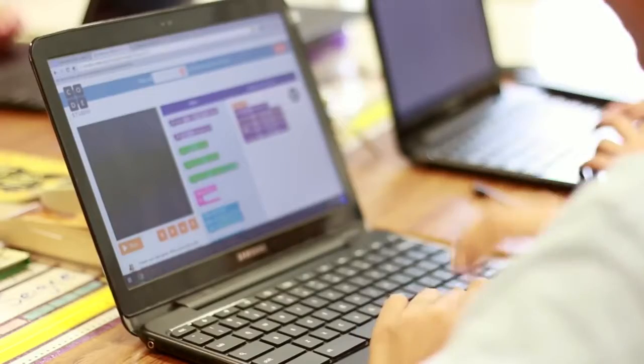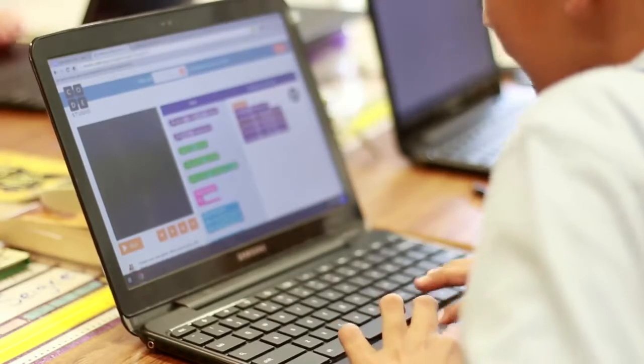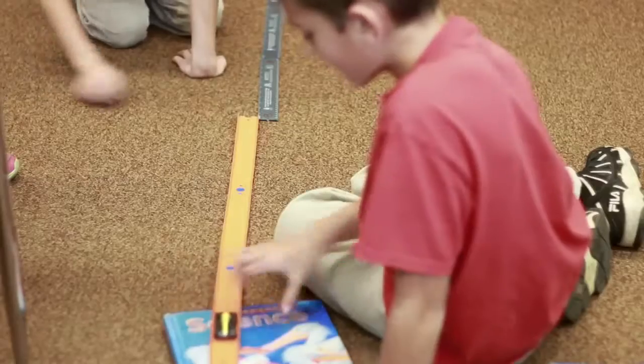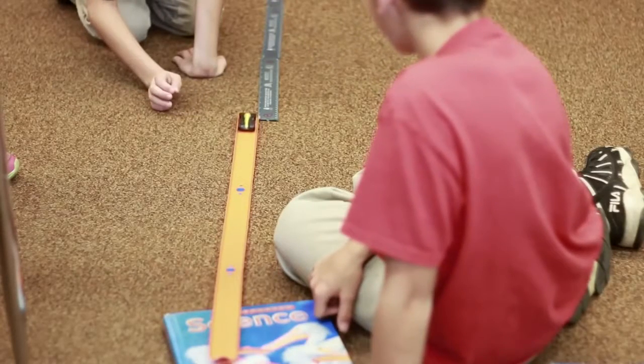We do different STEM activities. For example, coding teaches us how to connect different blocks that have code to make a character move to get to the other character. Another example is when we measured a Hot Wheels car to see how far the car went when starting its roll at a certain height.